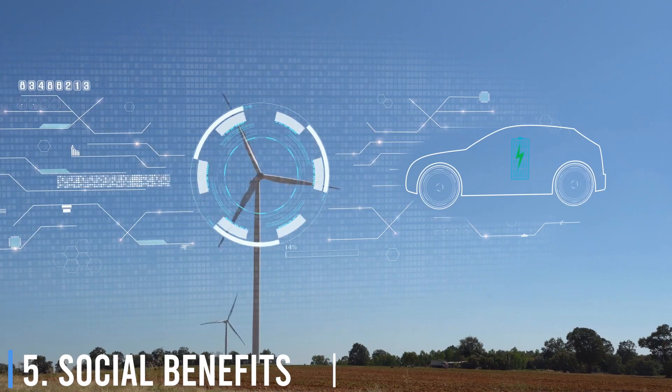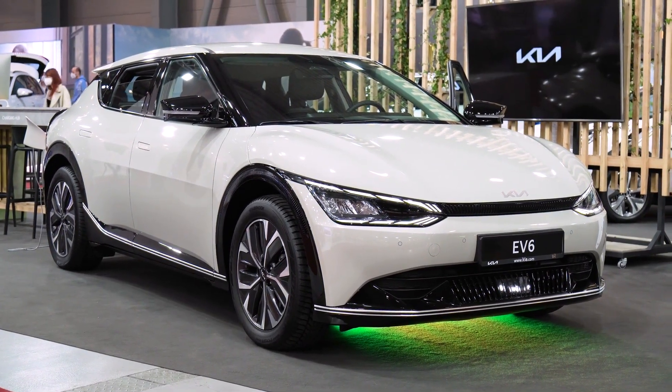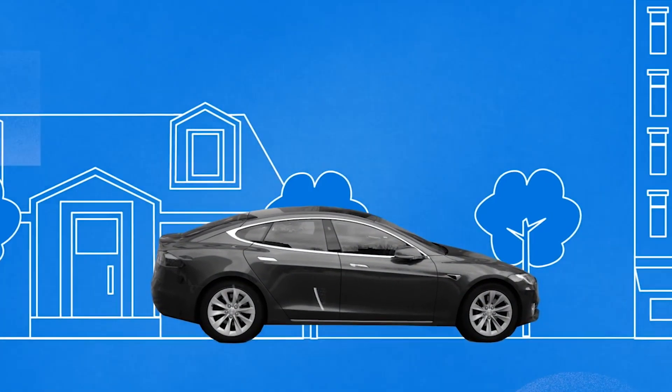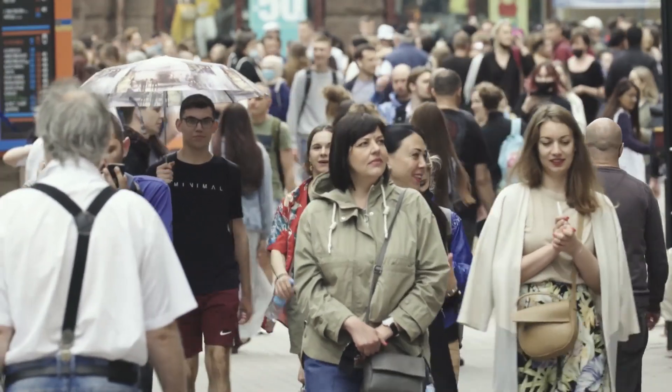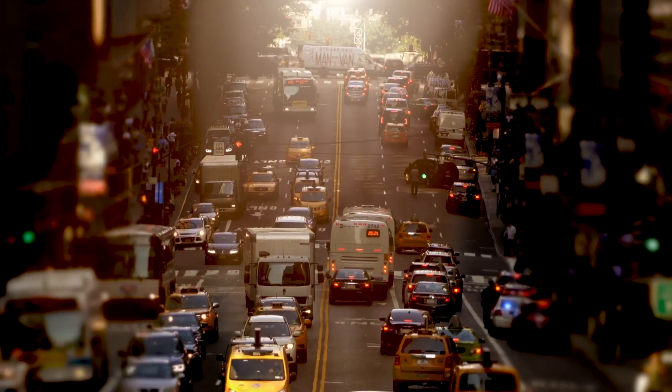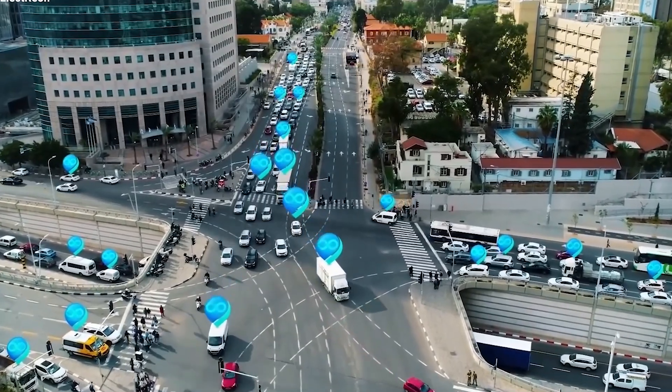Number 5: Social Benefits. By making electric vehicles more accessible and convenient, electric roads can lead to a more equitable transportation system. They also have the potential to improve quality of life in communities by reducing noise pollution and promoting the development of more sustainable, connected urban environments.